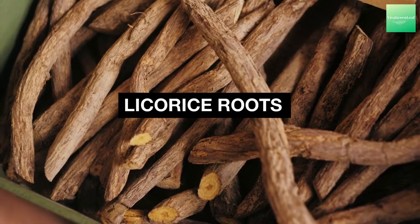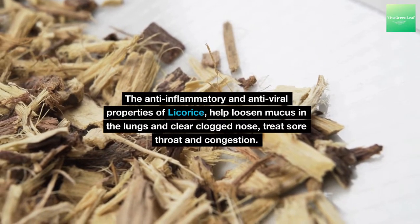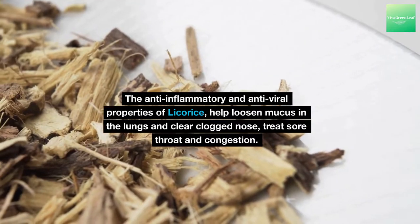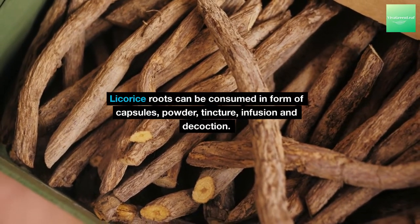Licorice is well known as an effective demulcent and expectorant to treat cough. The anti-inflammatory and antiviral properties of licorice help loosen mucus in the lungs and clear a clogged nose, treat sore throat and congestion. Licorice roots can be consumed in the form of capsules, powder, tincture, infusion and decoction.